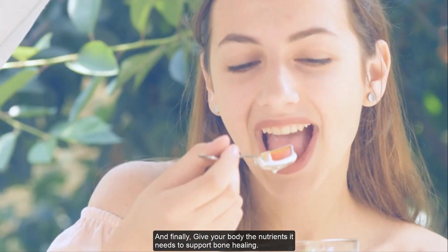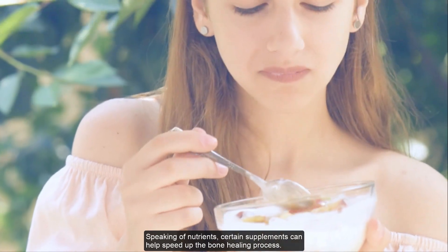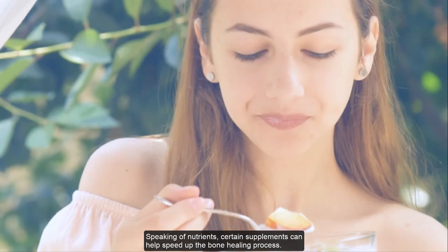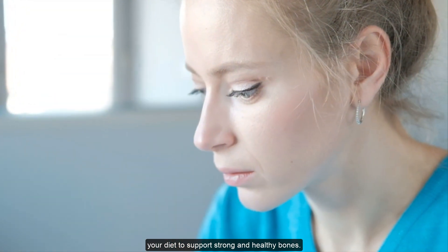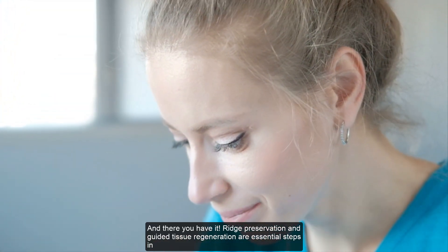And finally, give your body the nutrients it needs to support bone healing. Speaking of nutrients, certain supplements can help speed up the bone healing process. Consider adding calcium, vitamin D, and vitamin K to your diet to support strong and healthy bones.